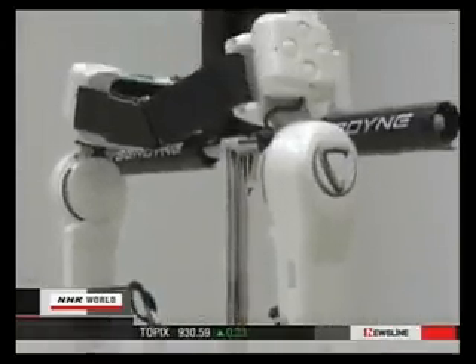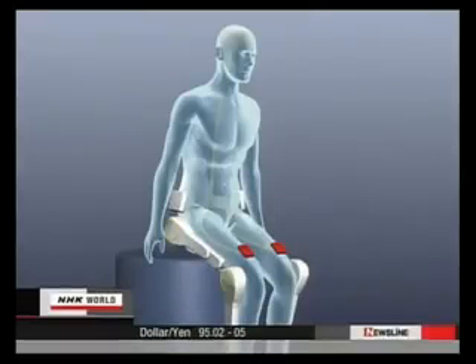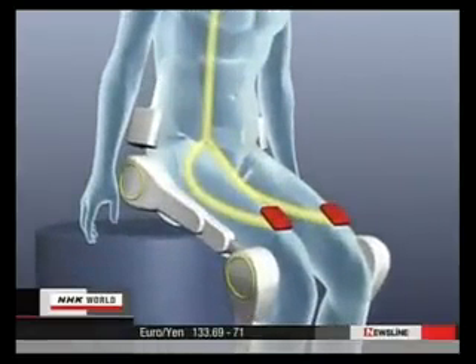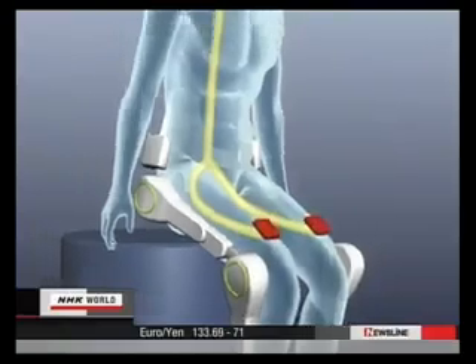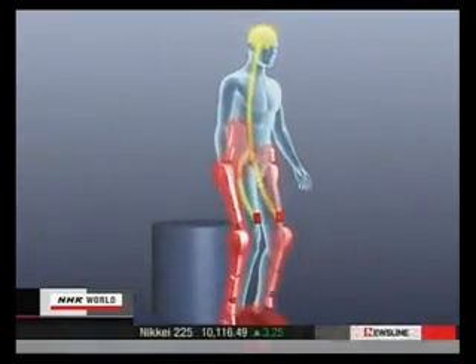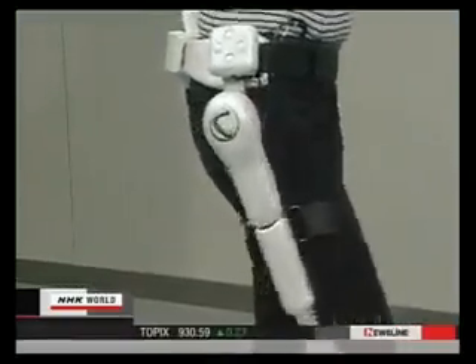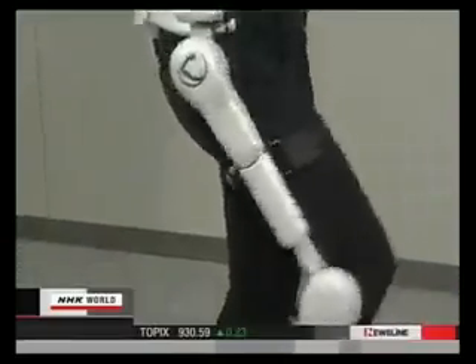This is how HAL works. When a person tries to move his leg, electrical impulses flow from the brain to the leg muscles. The sensor detects the brain signals and sends commands to the motor, and then the robot suit begins to assist the leg muscles. This occurs the instant the person thinks to move his legs — that's why the robot suit moves smoothly, as if it's part of the wearer's body.